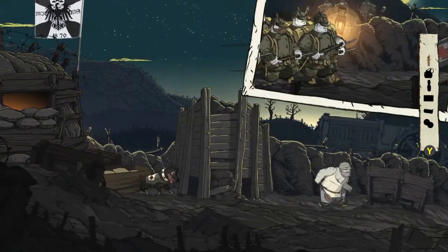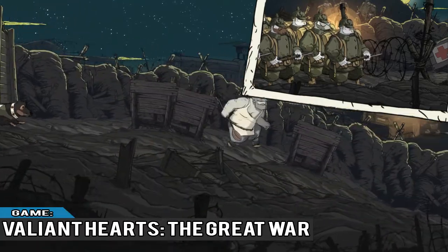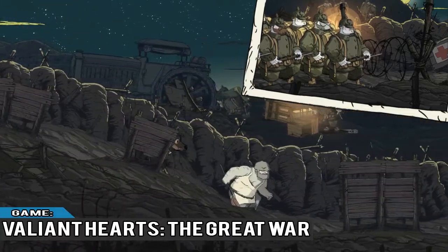It's been four months since the release of Batman Arkham Knight. When launched, it was buggy beyond belief and unplayable.